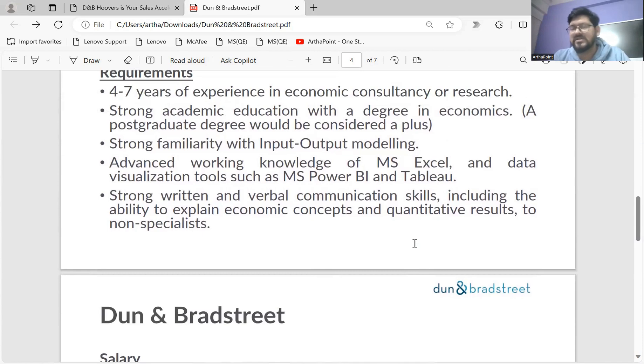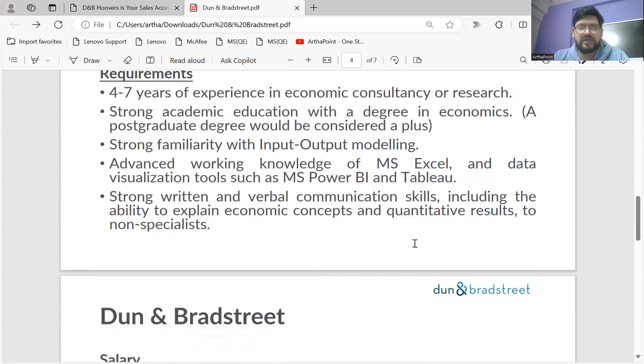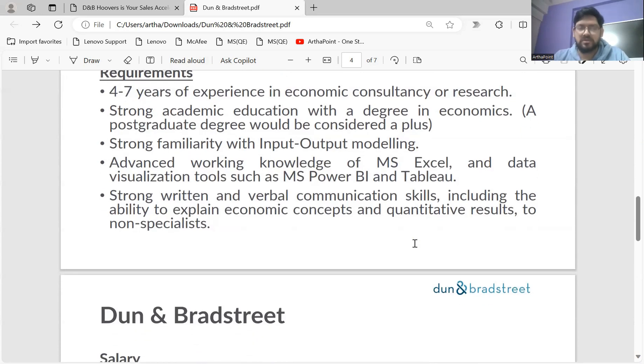Strong written and verbal communication skills are required because D&B is an MNC based out of Europe and has clients across the globe. With 240 million-plus companies in their database, clients can be anywhere. So they expect that your communication and writing skills are well-developed.